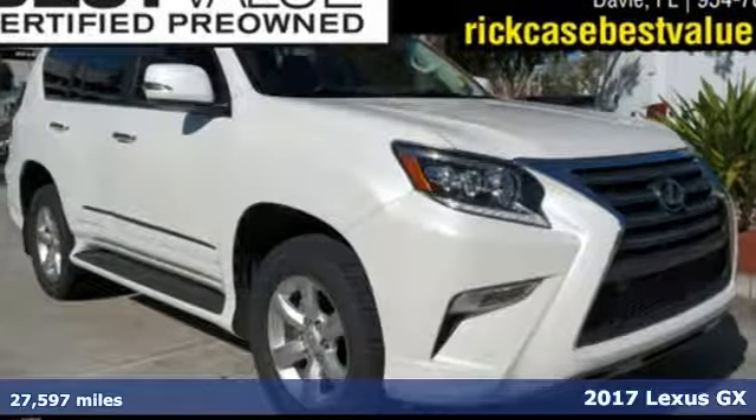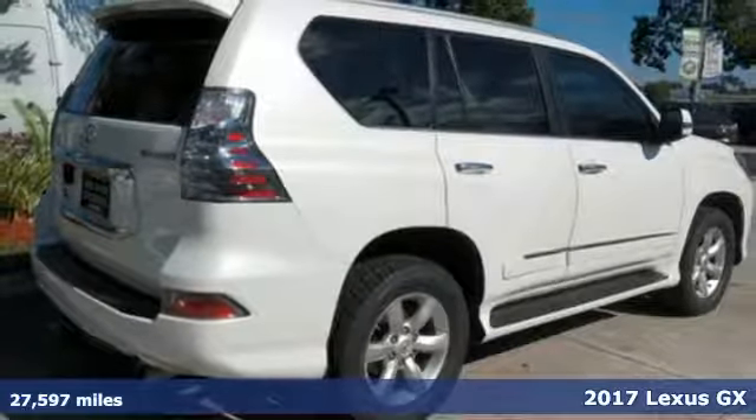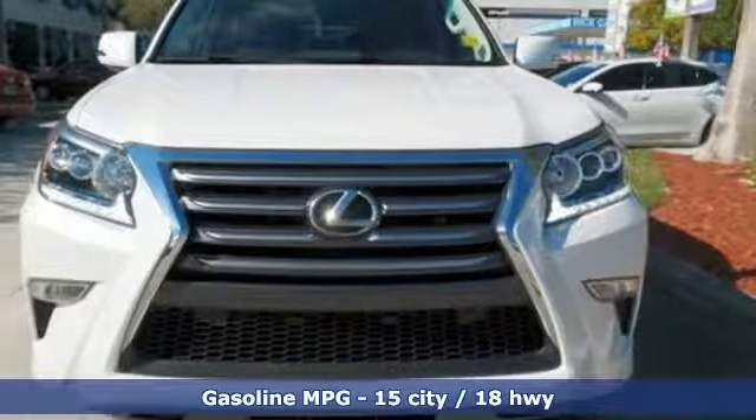It's a 2017 Lexus GX. Your trips into the wild can be civilized. The capability and serenity of this GX prove it does one thing exceptionally well — everything.